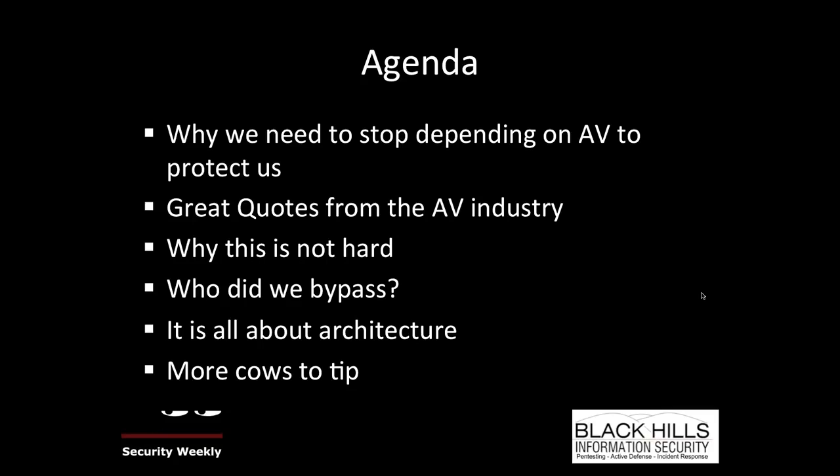We're also going to talk about which AV products we bypassed — which is a lot — and then boil it all down to architecture.